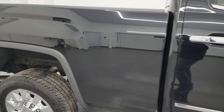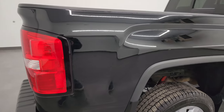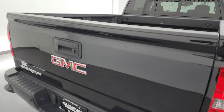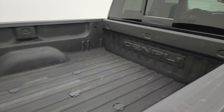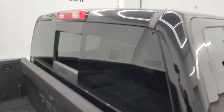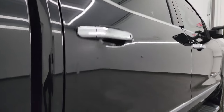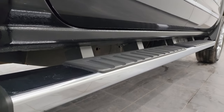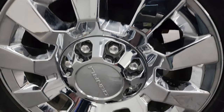Take note of how clean that body is, how reflective and mirror-like that paint is. I take these HD videos so if you are far away or cannot make the trip down but you're still interested in purchasing the truck, you can see the truck, hear the truck, and have confidence in the vehicle before you even get here. So when you do get here there are absolutely no surprises and you can make a smart and informed buying decision from wherever you're at. If this video helps you make that buying decision, let your salesman know that you saw the video and that Brett sent you.